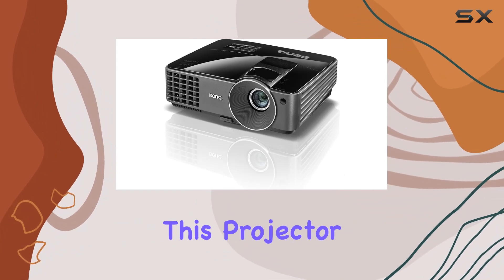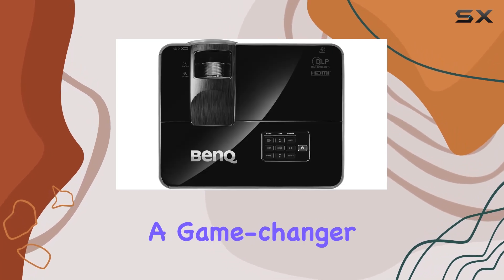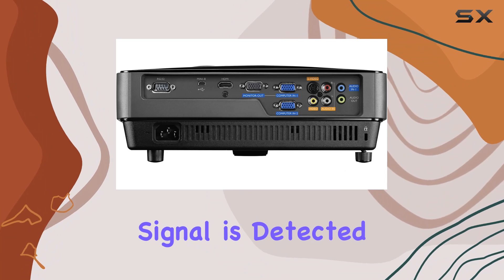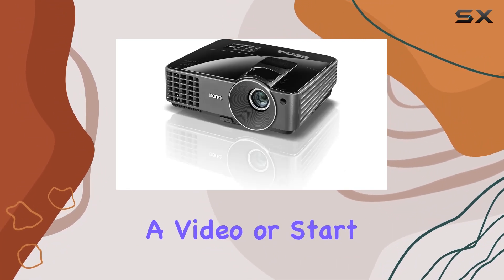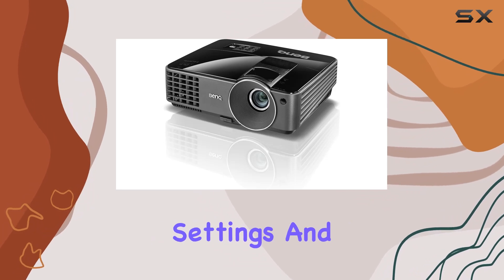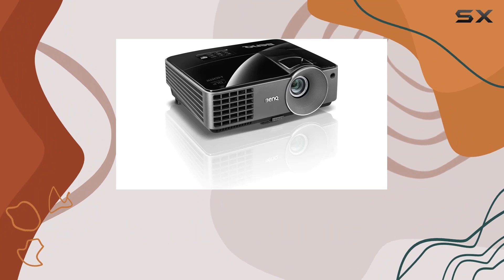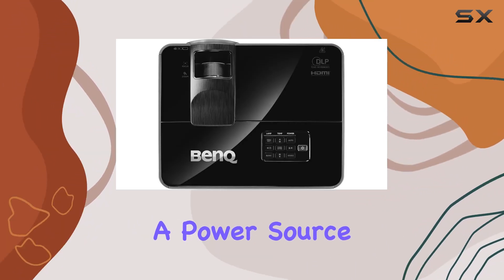What really sets this projector apart is its effortless user experience. The signal power-on feature is a game-changer, allowing the projector to spring to life as soon as a signal is detected — perfect for quickly sharing a video or starting a movie without fumbling through settings. For those who have their projector mounted or in hard-to-reach areas, the direct power-on feature ensures it turns on the moment it's connected to a power source.